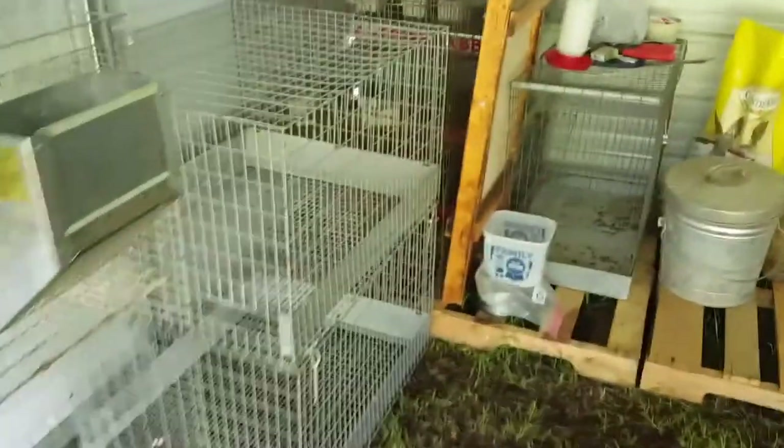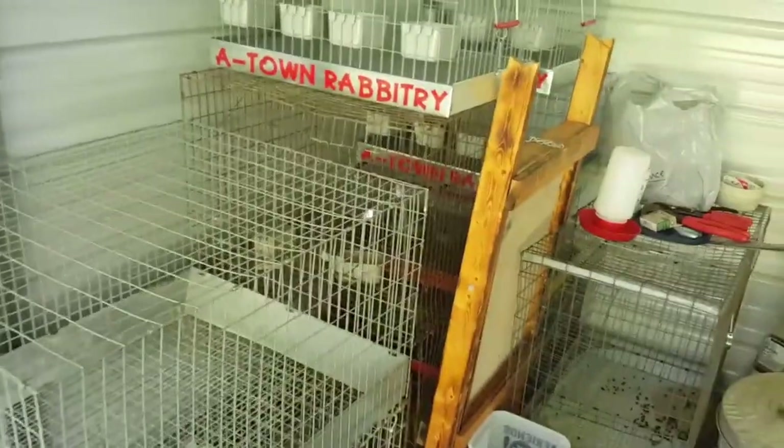Over here we just have a menagerie of things — got some cages still need hung, got some cages that need to go away, got some carriers.